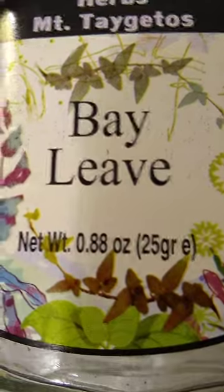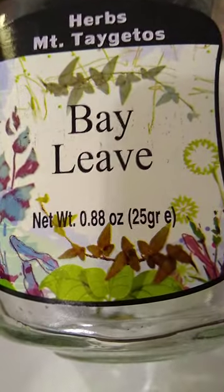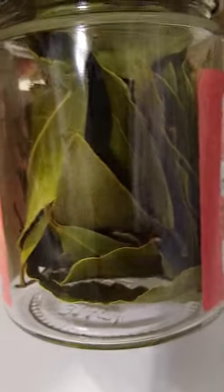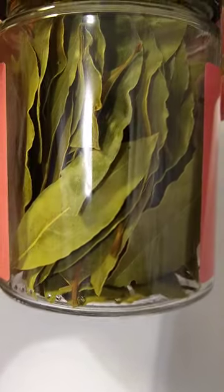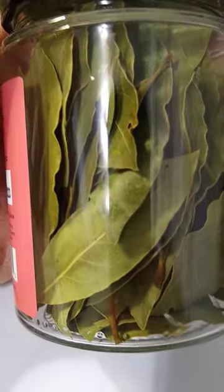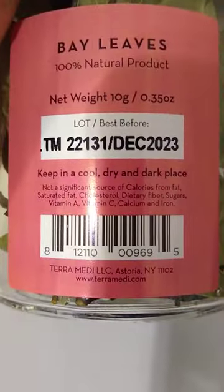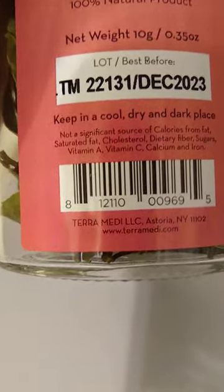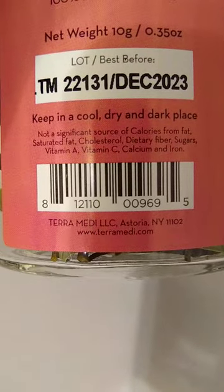I went to the store today hoping to find that preferred brand of bay leaves. I didn't find them, but I found Mount Pelion bay leaves — hand-picked, dried — for about $4.99. This bottle looked like it had the most consistent quality of dried bay leaves, which is why I picked it. It's 100% natural, from Terramedi of Astoria, New York.